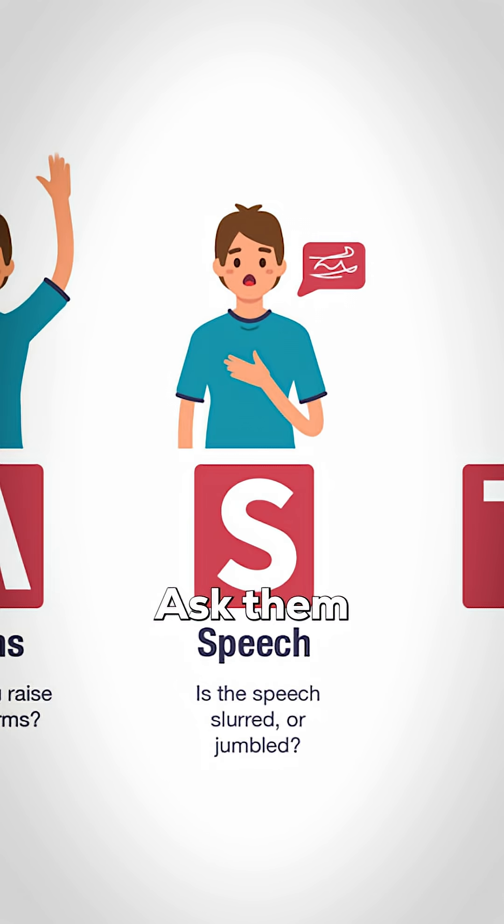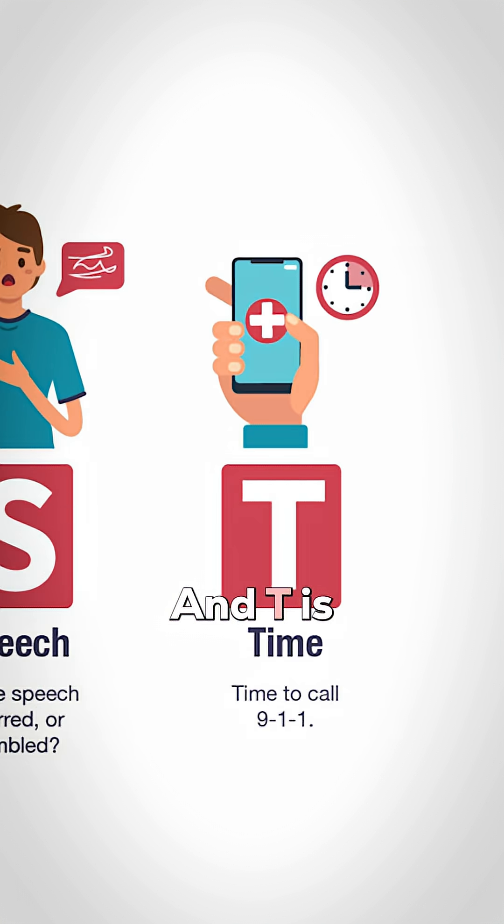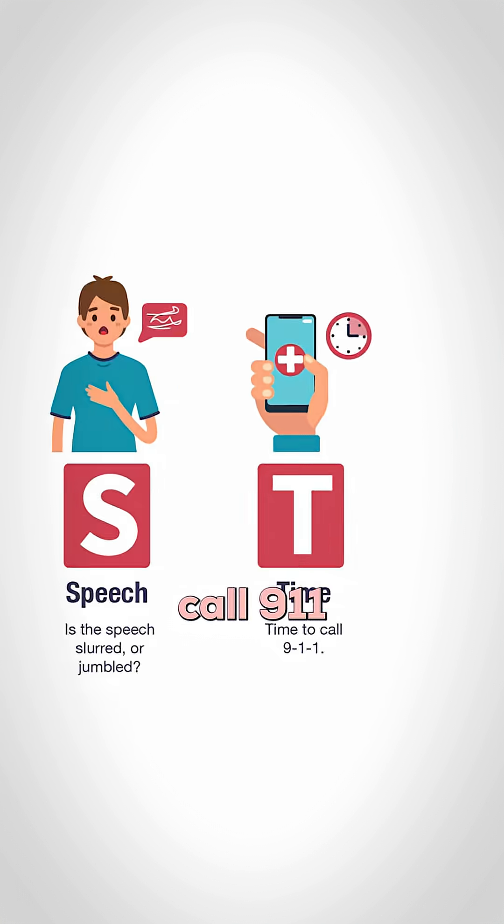S is for speech — ask them to repeat a simple phrase. Is their speech slurred or is it strange? And T is for time. If you see any of these, call 911 immediately.